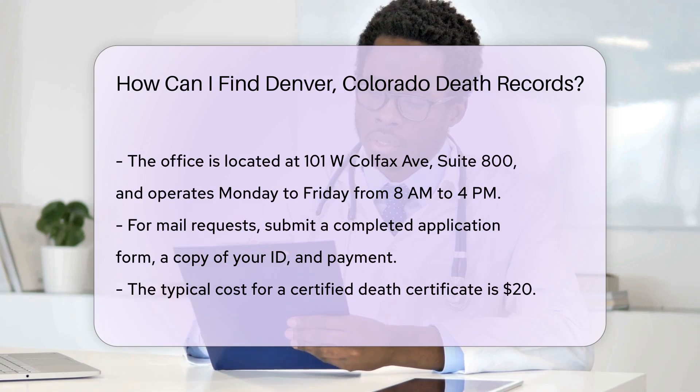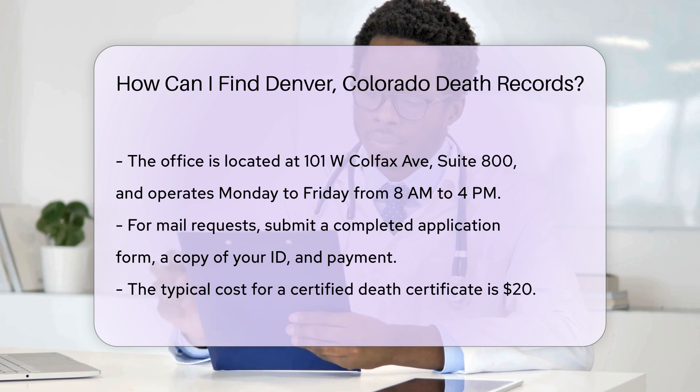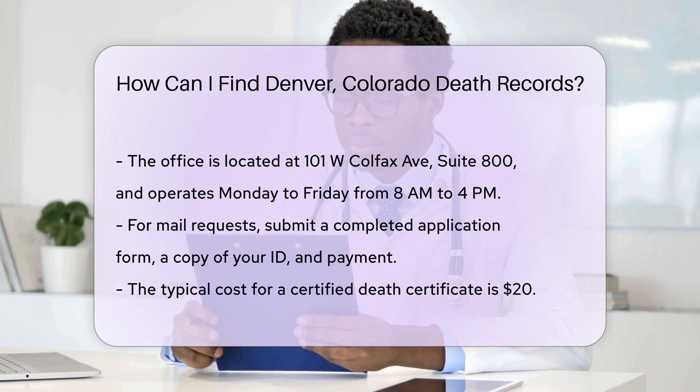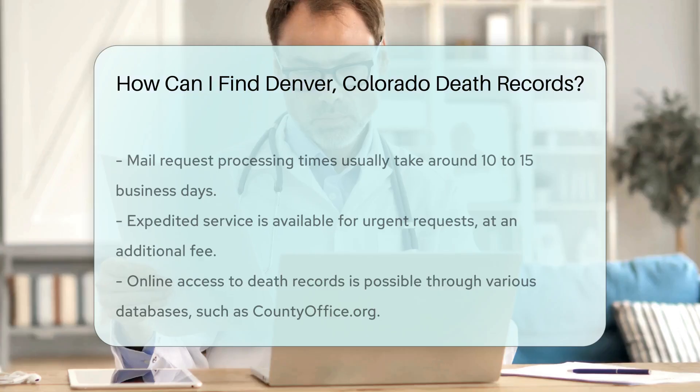For mail requests, you should send a completed application form along with a copy of your ID and payment. The cost for a certified copy of a death certificate is typically $20. Processing times for mail requests can vary, but usually take around 10 to 15 business days.